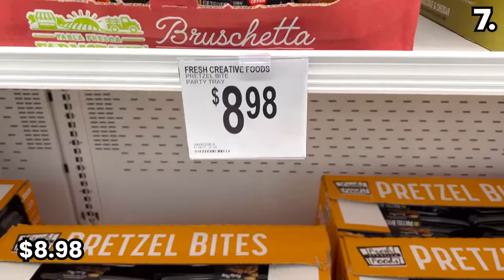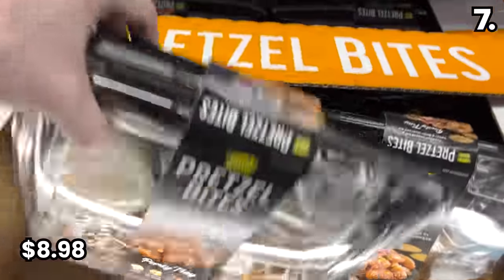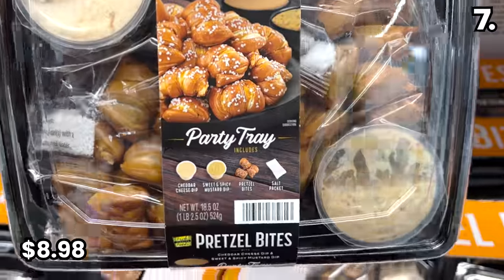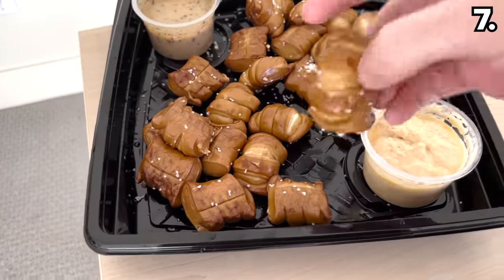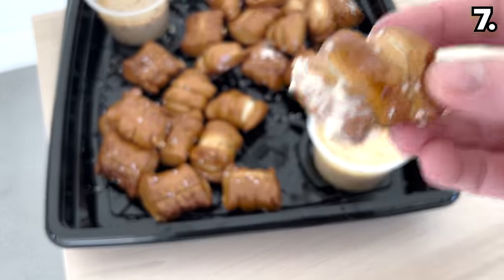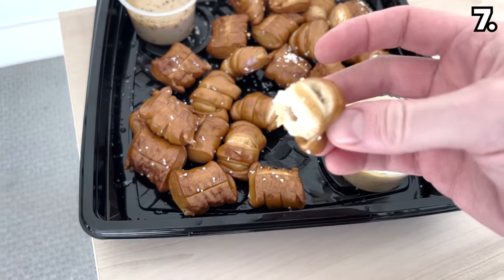I did, however, buy a pretzel bite tray for $8.98. I heated this up in the microwave — it has the accompanying dipping sauce. Delicious. My conclusion: it's not only soft and decadent, but having lived in New York for a period of time, this is nostalgic for me — I remember those corner pretzel stands.